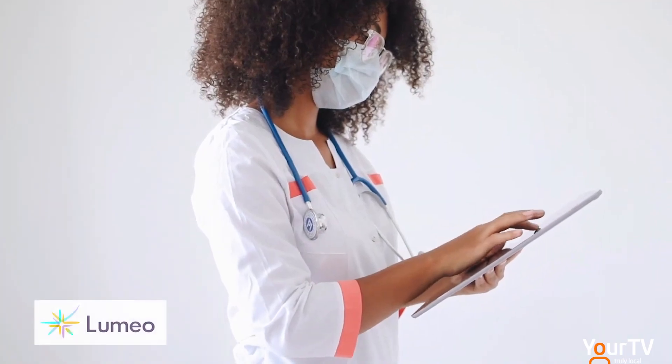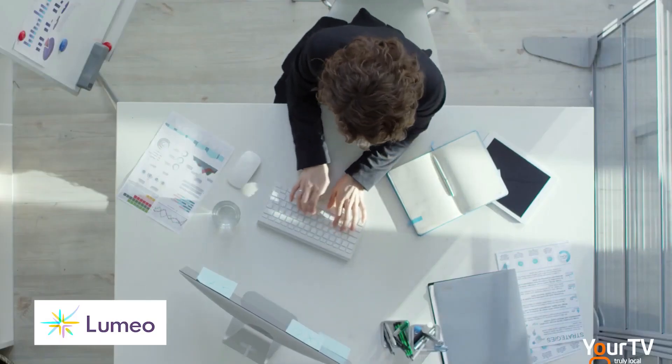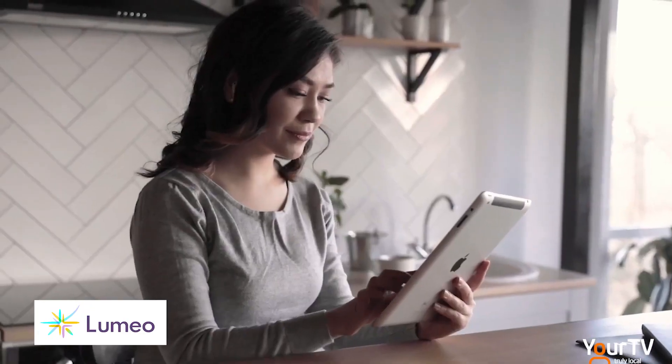If you think about what Lumio is — for someone who works in IT, it's a computer program. For someone in administration, it might be how to get patients in and out of hospital. For myself as a physician, it's how to do my job most efficiently. And as the clinical lead, that's where my influence and role is in this project — making sure that there's a clinical slant so that we're doing things efficiently, appropriately, and to the best interest of our patients.